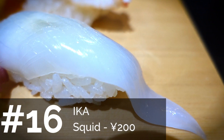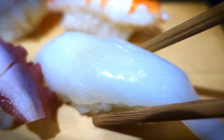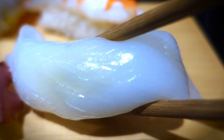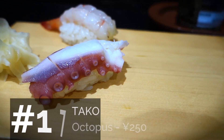Next is ika, also known as squid. This is something I pretty much hated before I came to Japan — I liked squid but didn't like it raw. In Japan you can get some really good ones that are surprisingly not chewy but very soft and sweet.